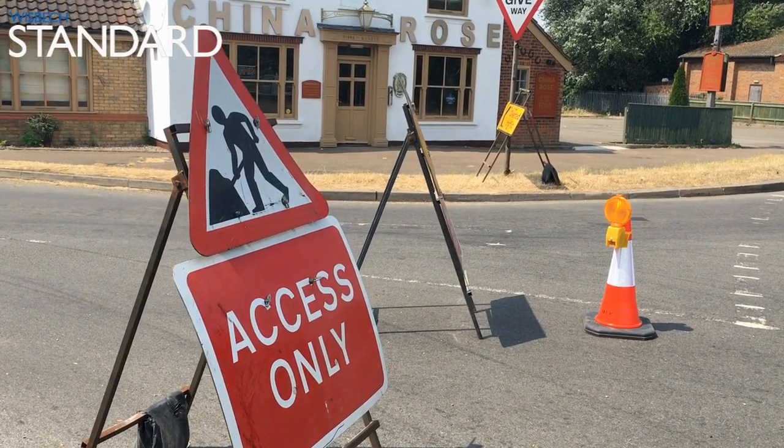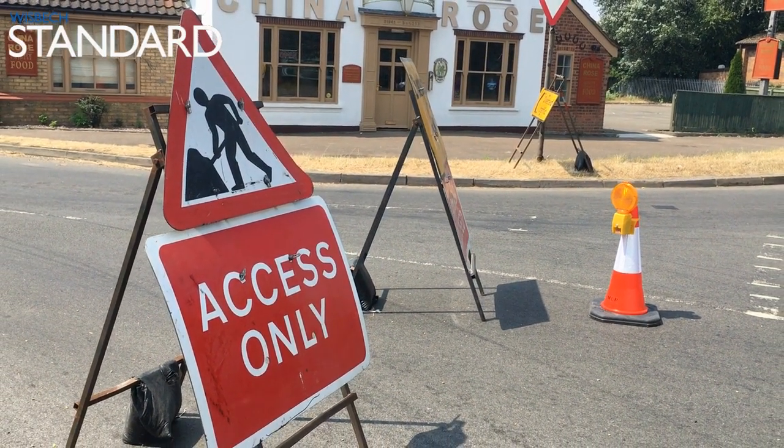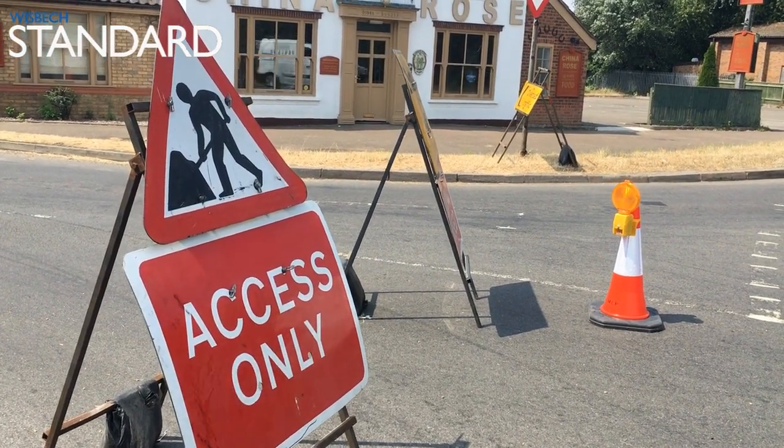But the argument isn't even just about whether the signs are in the wrong place — it's the fact that there isn't a road closed for nine miles. So why are the signs here?